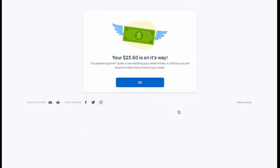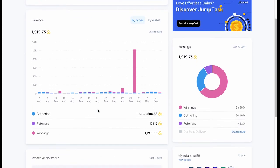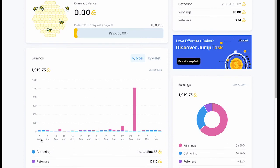It says: 'Your $23.60 is on its way — our payment partner Tipalti is now handling your money. In 48 hours you will receive further instructions to your email.' Let's hit OK. My current balance is now back to zero, as I was able to request payout for a total of $23.60.